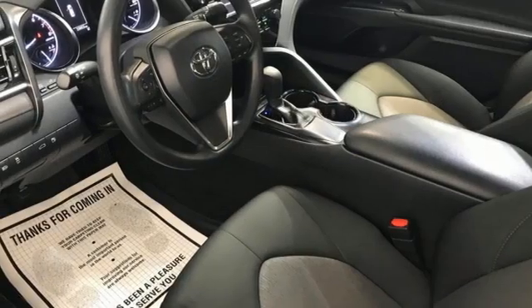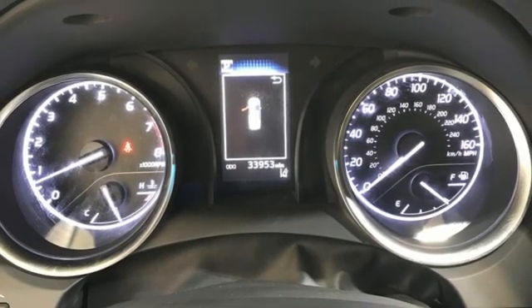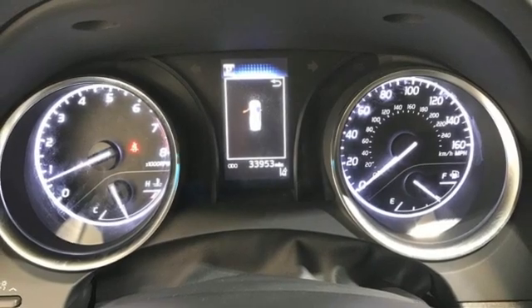Inline 4-cylinder engine, gas pressurized shocks, and automatic transmission — comfortable, convenient quality.